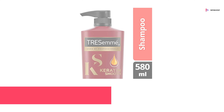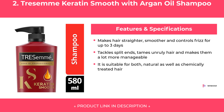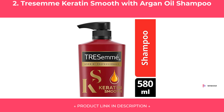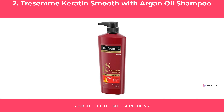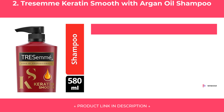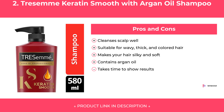At Number 2. Features and Specifications. Pros and Cons. Our Review.